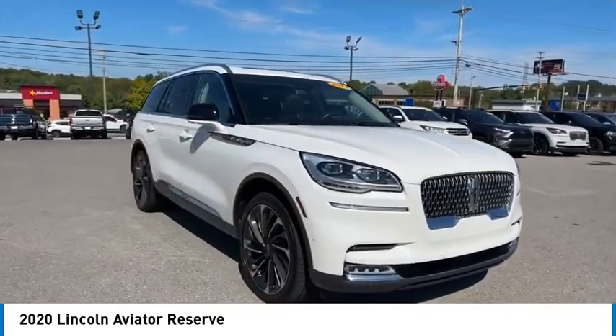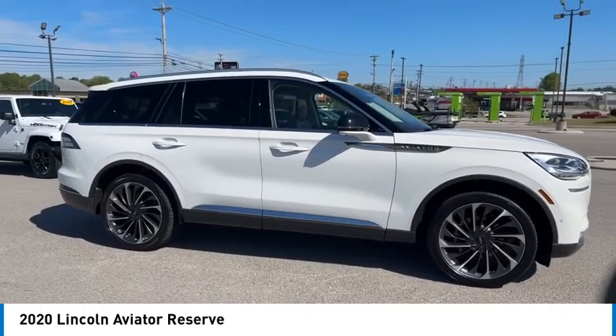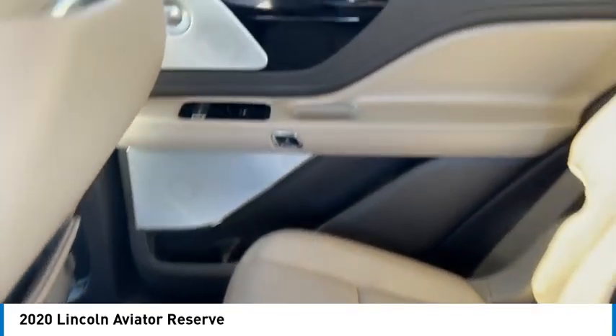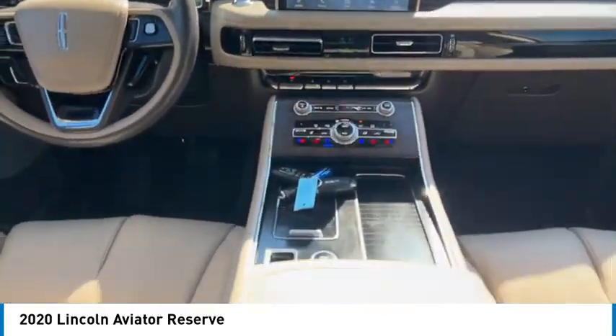Here are some of this vehicle's great options: rear spoiler, all-wheel drive, aluminum wheels, heated side mirrors, daytime running lights, remote keyless entry, fog lights, headlights auto off, remote trunk release, and mirror memory.